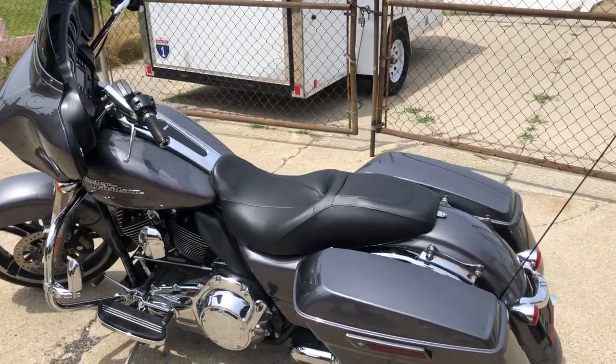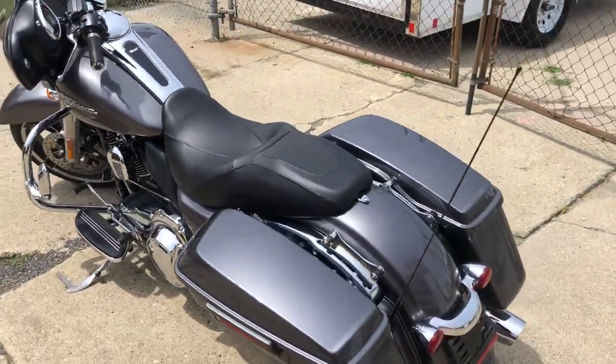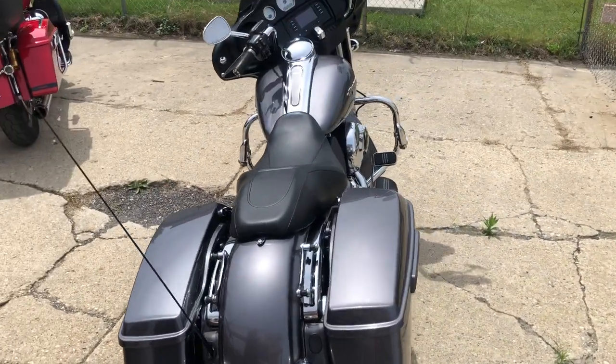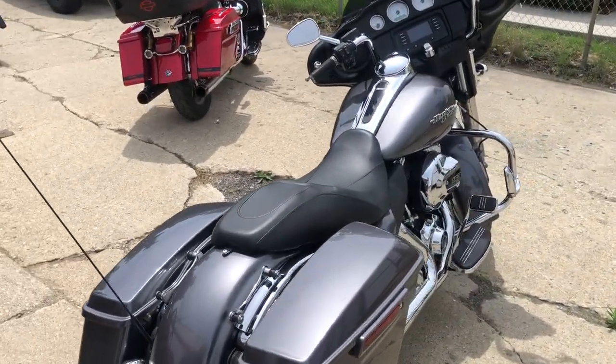Hey guys, ApprovalPowerSports.com here. Just got one in — it's a 2014 Street Glide for sale, this one's only got 15,453 miles on it. Nice, clean, low mileage Street Glide.